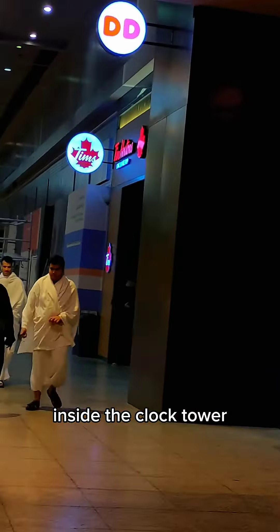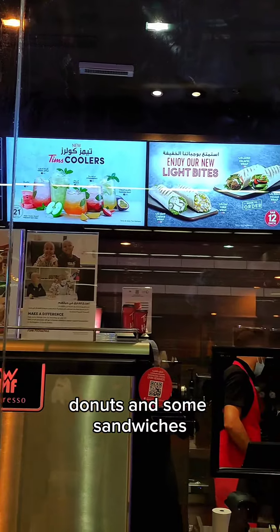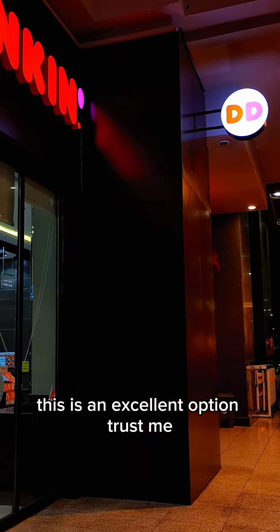I decided to get Tim Horton's Iced Cap. They offer coffee, donuts, and some sandwiches. Only takeout is available, but being so close to the Haram, this is an excellent option, trust me.